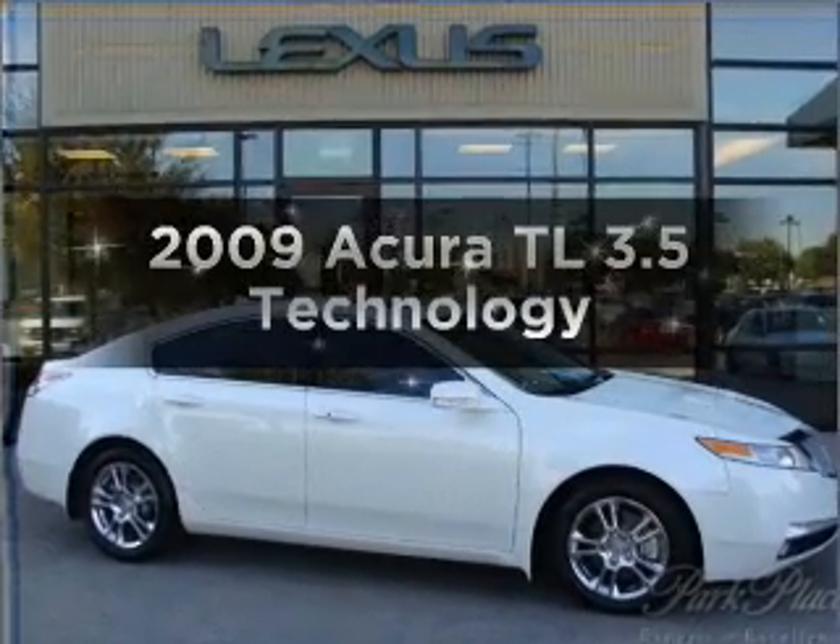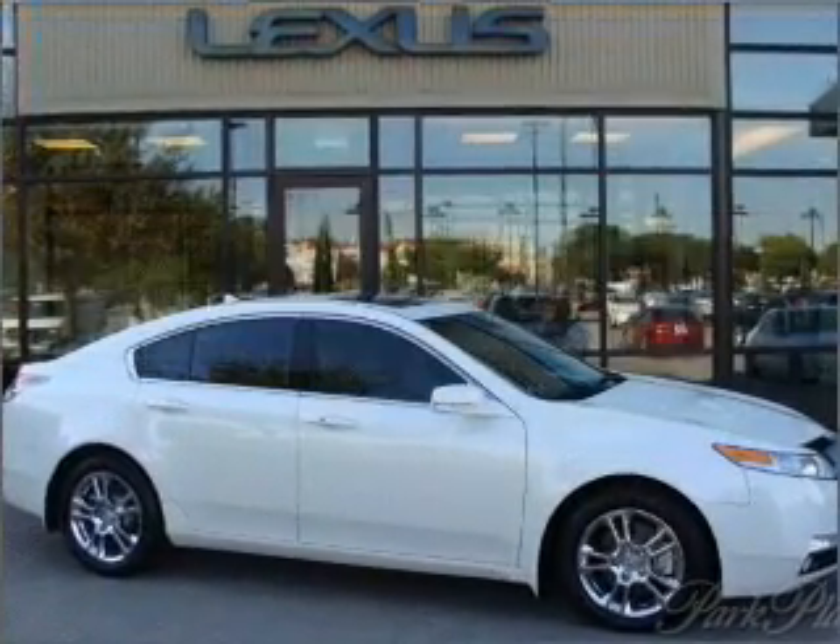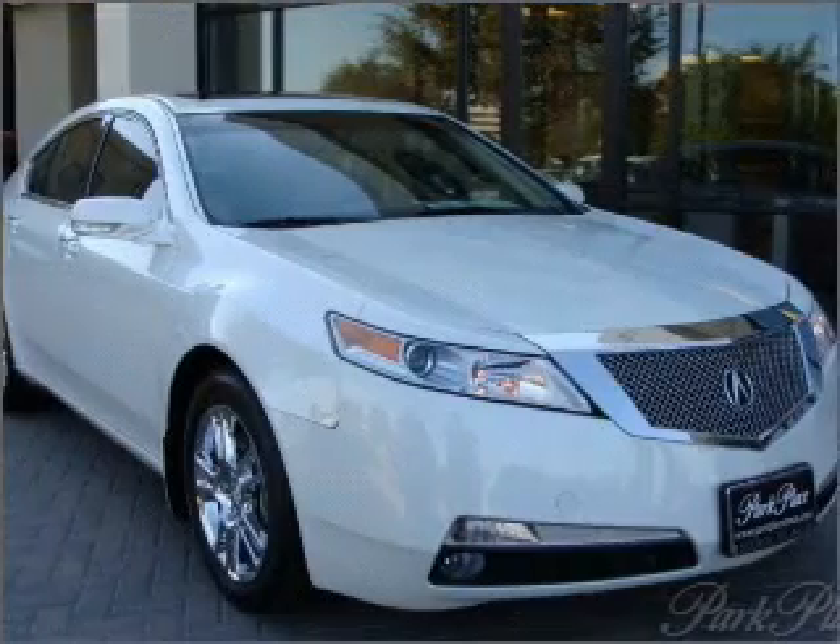Presenting the 2009 Acura TL. If you're looking for an automobile with great attributes, look no further.